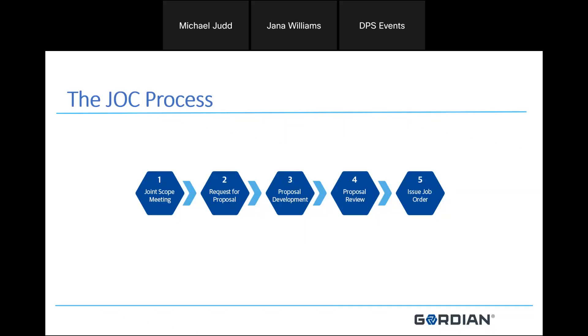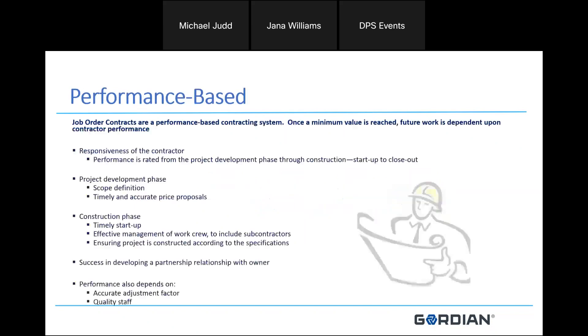It is a very expedited process that typically takes about 35 to 45 days. Because it's a performance-based contract, once the minimum value is reached on each job, future work is really based on how you're performing. Responsiveness as the contractor is rated from the beginning of the joint scoping meeting through the project development phase all the way through construction — pretty much start to close out.